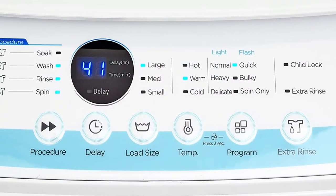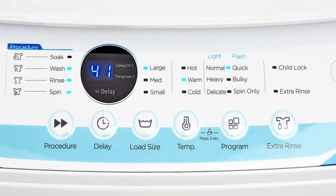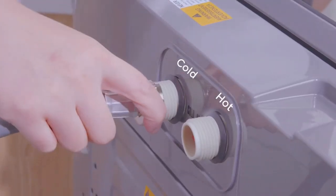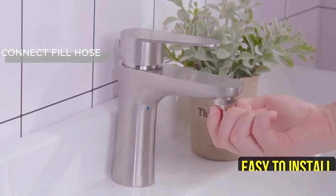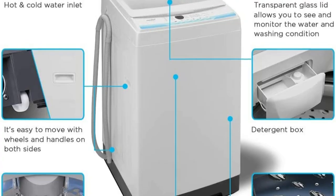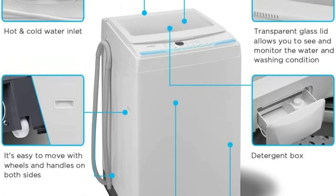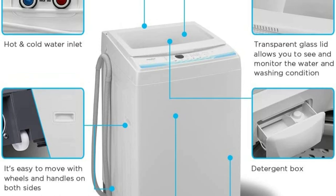Additionally, it has a reloading feature which allows you to add items to the wash cycle even after it has started. The COMFE washing machine is also very easy to install, with just three simple steps, and it comes with a child lock for added safety for your family. Overall, I would highly recommend this portable washing machine for anyone looking for a compact and convenient solution for their laundry needs.